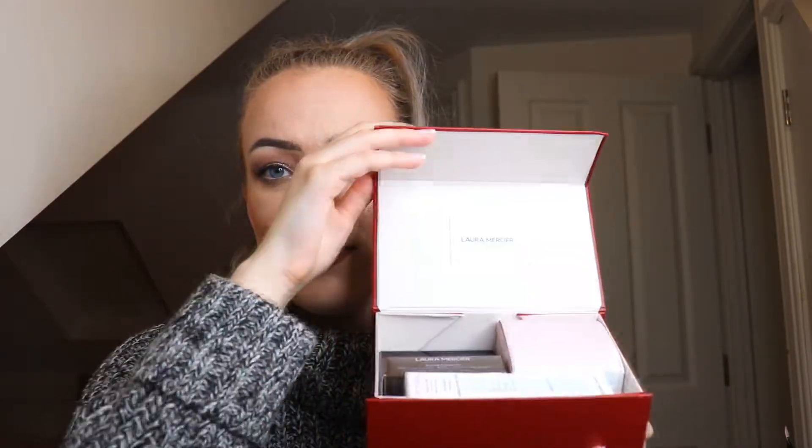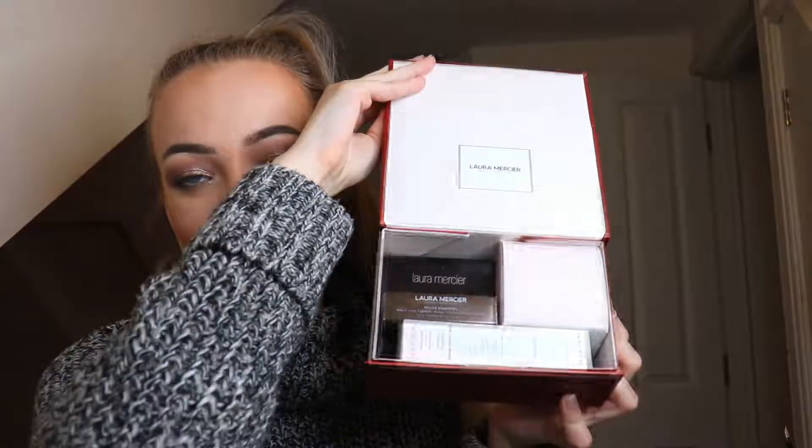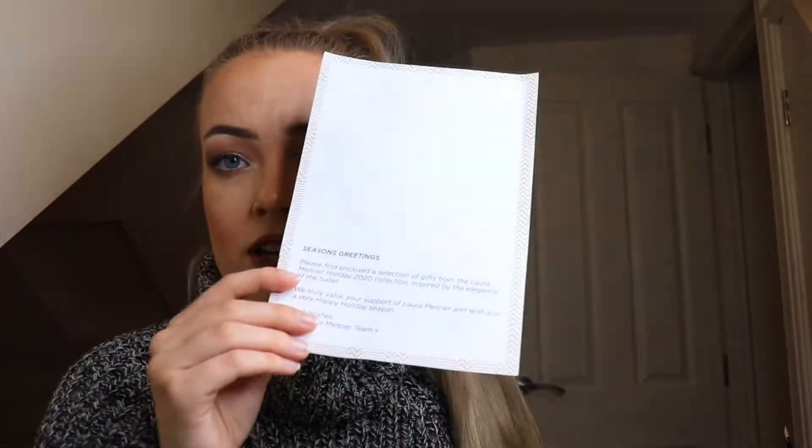They sent over this cute package this morning and I just had to show you guys. It came in a proper expensive-looking little box, and that's how all the products came. It feels really heavy. It also came with a little note saying happy holidays from Laura Mercier.